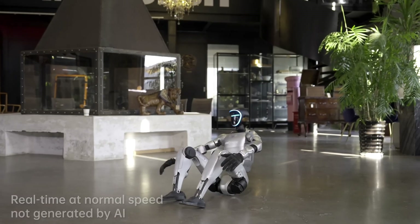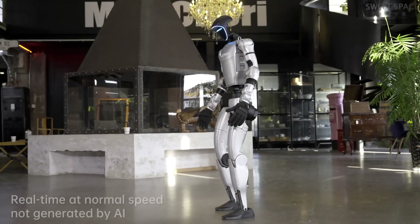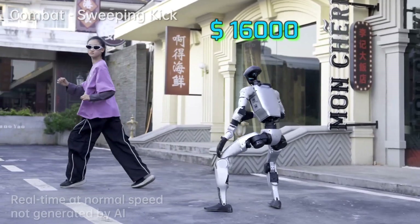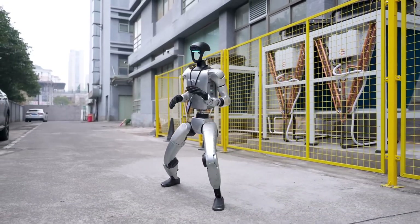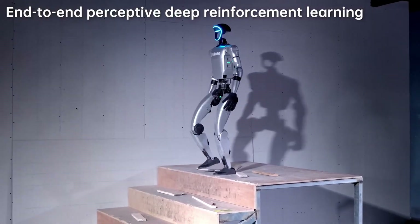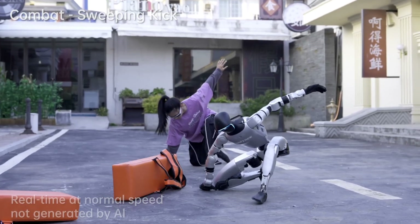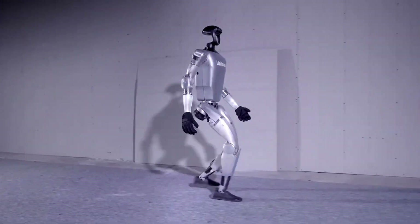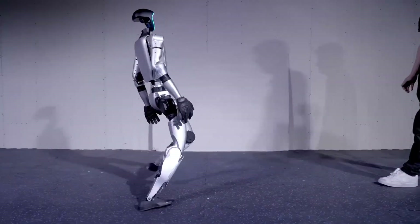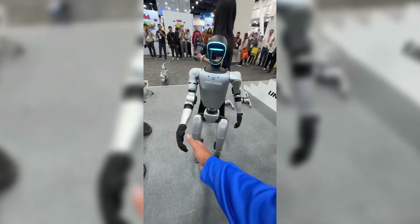The G1 isn't just an upgrade — it's a more compact, more agile, and significantly more accessible humanoid agent AI avatar, designed to push the boundaries of what these machines can do, at an incredibly disruptive price point of around $16,000. The G1 boasts an impressive range of motion. The base model offers 23 degrees of freedom, allowing for incredibly fluid and natural movements. The EDU Ultimate version can go up to a staggering 43 degrees of freedom, including multi-jointed hands and extra waist and wrist axes. This means it can mimic human movements with incredible fidelity, from martial arts forms to delicate object manipulation.